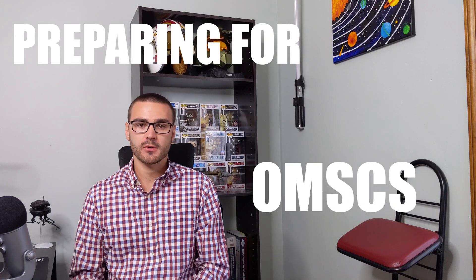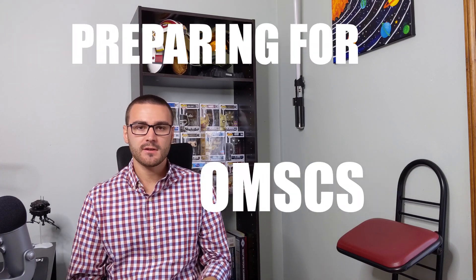What's up everybody, my name is Moss Norman and in today's video we're going to talk about preparing for the OMSCS program as a new student. In the video I made about how I got a master's in computer science from Georgia Tech, I got a lot of comments from new students and prospective students asking how I prepared for the coursework in the program. So I thought I'd make a quick video to go over what I think you should do to prepare for the OMSCS program.